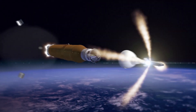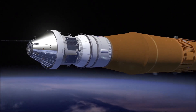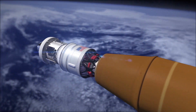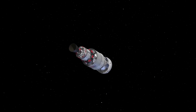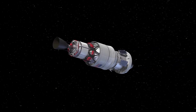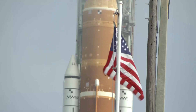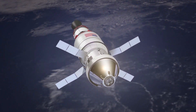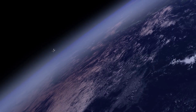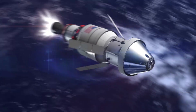Artemis 1, formerly Exploration Mission 1, will be the first integrated test of NASA's deep space exploration systems — the Orion spacecraft, Space Launch System rocket, and the ground systems at Kennedy Space Center in Cape Canaveral, Florida. The first in a series of increasingly complex missions, Artemis 1 will be an uncrewed flight test providing a foundation for human deep space exploration, and demonstrate our commitment and capability to extend human existence to the Moon and beyond. The spacecraft will fly farther than any spacecraft built for humans has ever flown — 280,000 miles from Earth, thousands of miles beyond the Moon, over the course of about a four to six-week mission. Orion will stay in space longer than any ship for astronauts has done without docking to a space station, and return home faster and hotter than ever before.